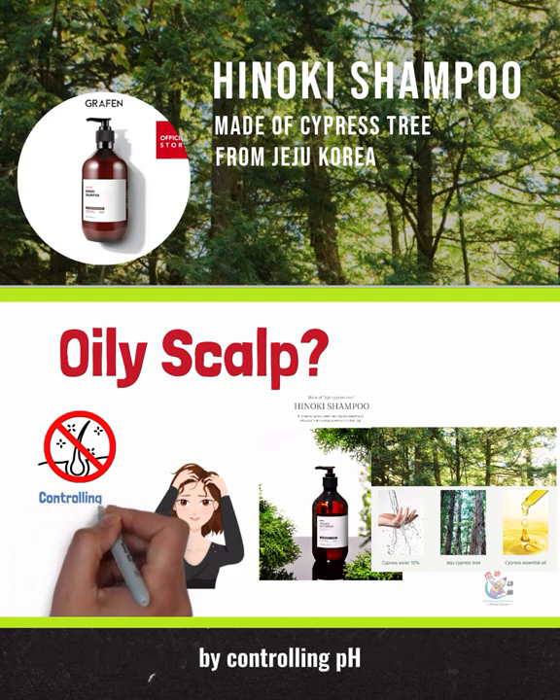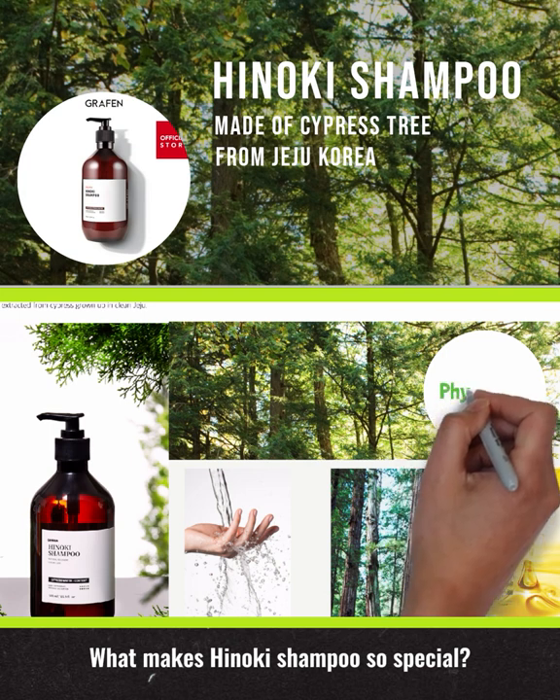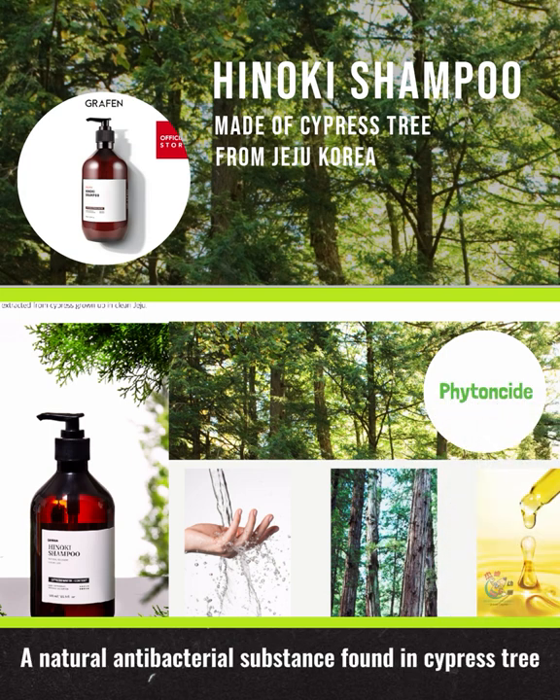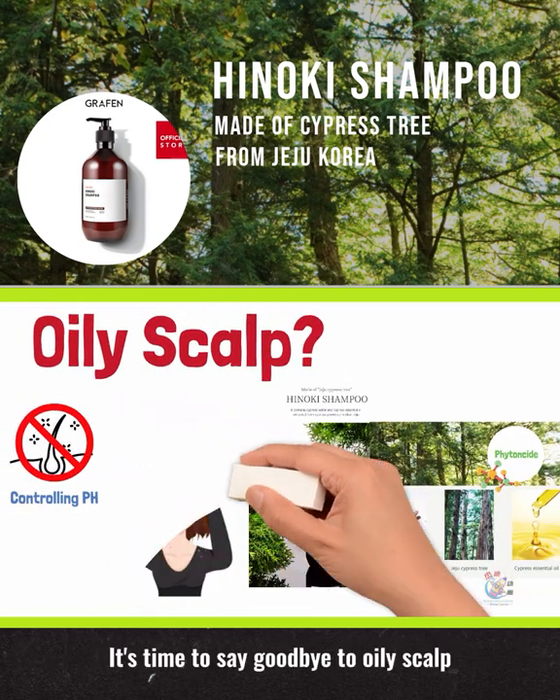What makes Hanoki Shampoo so special? It is the phytoncide, a natural antibacterial substance found in cypress trees. It helps to care for your scalp and hair. It's time to say goodbye to oily scalp.